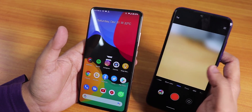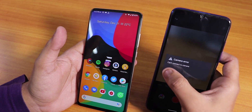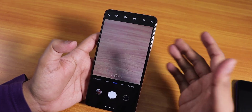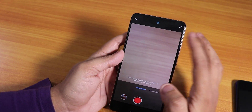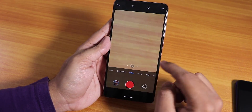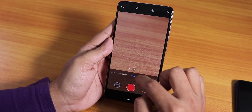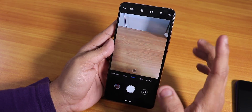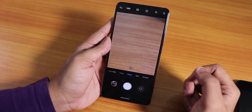On the Redmi Note 7 Pro, the video mode in ANX Camera is not working — there might be a fix, but I'm not sure. On the Redmi K20 Pro, you can install ANX Camera and the video mode, slow motion including 960 fps slow-mo, wide angle camera, 2x lens, and all three rear lenses work fine. Even the 48 megapixel mode will work if you flash the 48 megapixel fix.